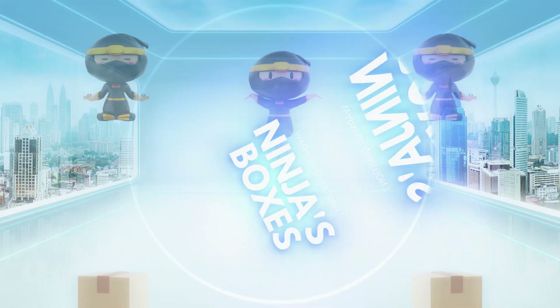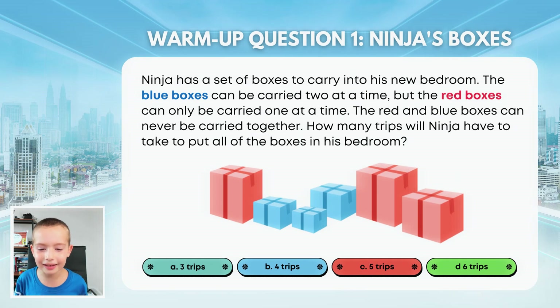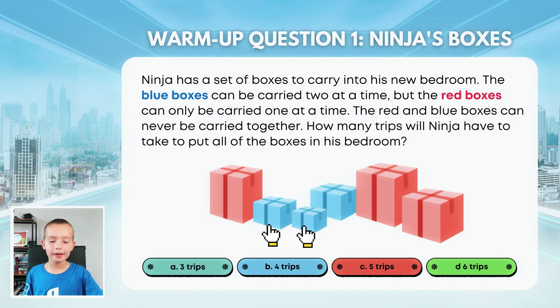Ninja's Boxes: Ninja has a set of boxes to carry to his new bedroom. The blue boxes can be carried two at a time, but the red boxes can only be carried one at a time. The red and blue boxes can never be carried together. How many trips would Ninja take to put all the boxes in his bedroom? So I would say one, then two, then three, then four, then five — so C. He would take this one, then this one, then carry them up and back. Then he would take this one, which makes two, and then it would be three more. So it's two plus three, which is five.